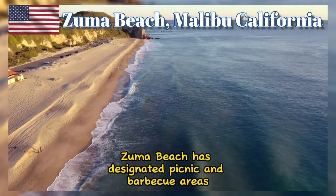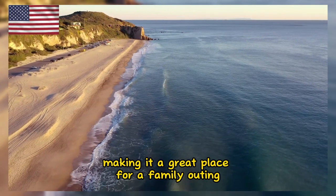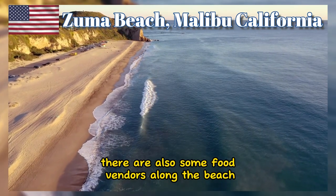Zuma Beach has designated picnic and barbecue areas, making it a great place for a family outing or a relaxing beachside meal. There are also some food vendors along the beach.